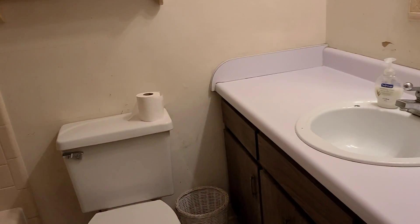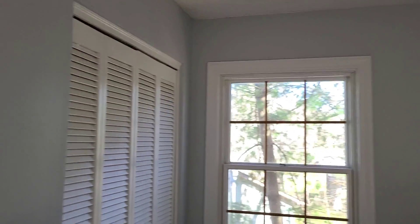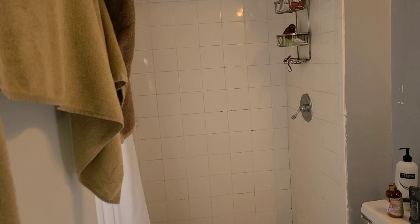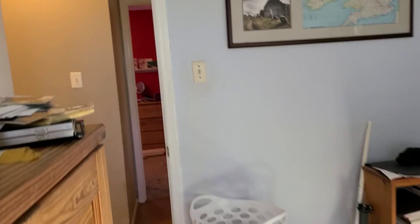Then here's a linen cupboard. And this is the guest bath — full bath here. There are two bedrooms right here. Here's your master with a decent-sized master closet. You've got a shower in this one. Laminate floors here, original tile floors in the master bath.